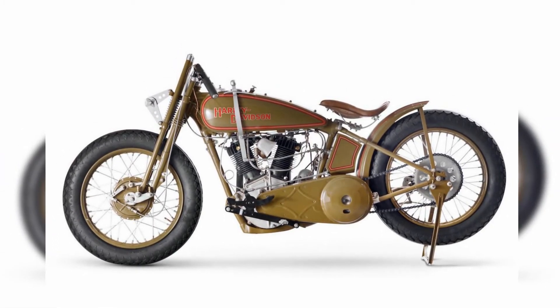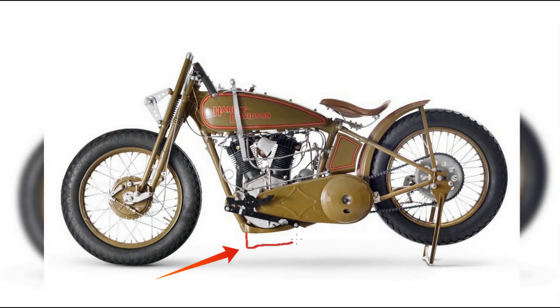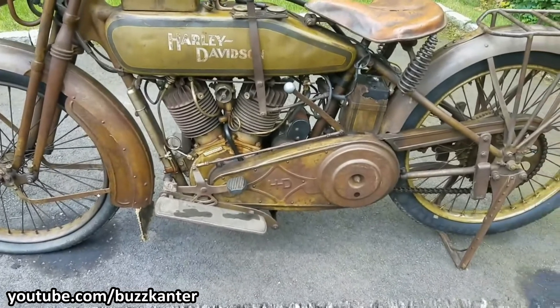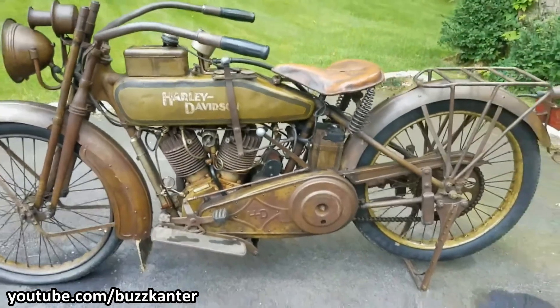The second option was to fix an oil pan under the engine without changing the engine's mounting points. That would leave the oil pan hanging dangerously low below the frame. Since the people running Harley-Davidson weren't stupid, this one was also tossed out from the list of considerations.